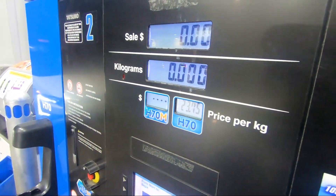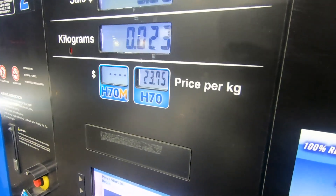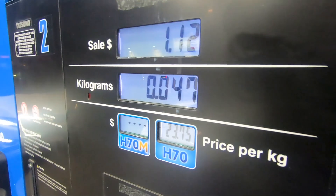H70 fill up at $23.75. So it was about $63 for the previous fill.